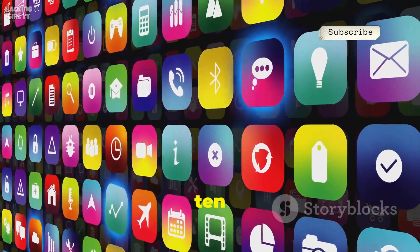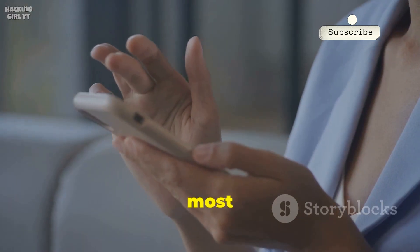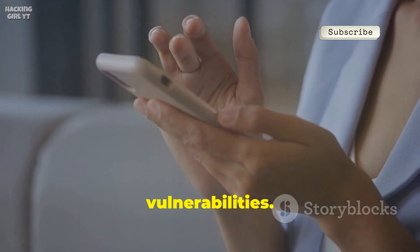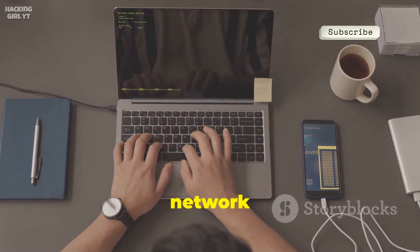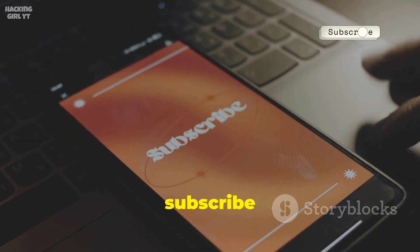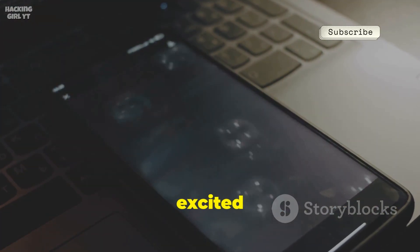There you have it — my top 10 free apps to level up your phone's capabilities. These tools are most powerful when used for defense, learning to find and fix vulnerabilities. Use them responsibly, with an ethical obligation to do no harm. Experiment in safe environments like your home network or virtual machines. Thank you for watching — hit like and subscribe for more content, stay curious, and let me know which apps you're excited to try.